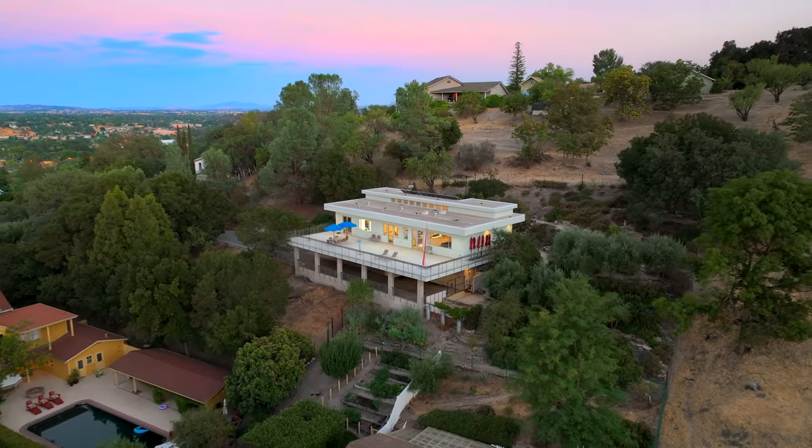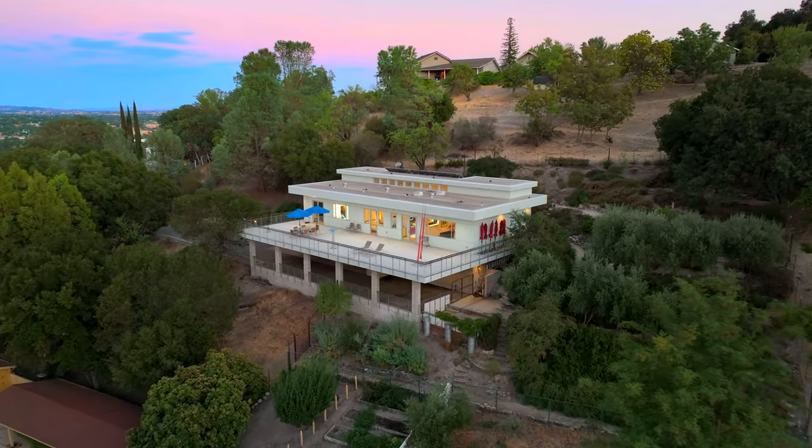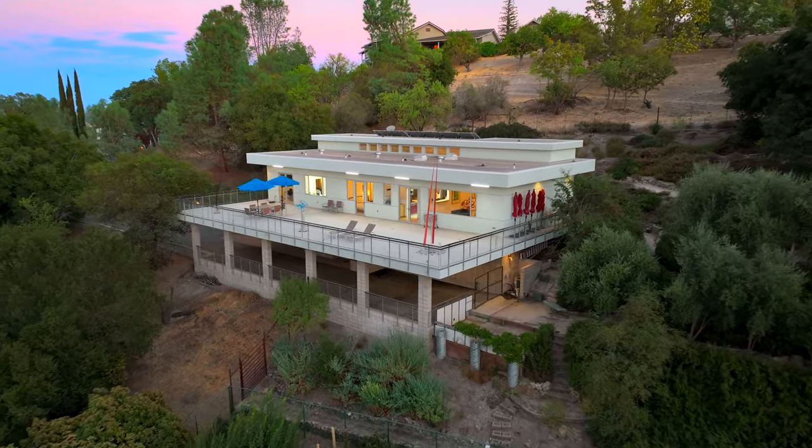Hi everyone, I'm Heather Roda with the Roda team at Platinum Properties. Welcome to 1023 Chestnut Street, tucked away in this serene and private location in the highly sought-after west side of Paso Robles, California.